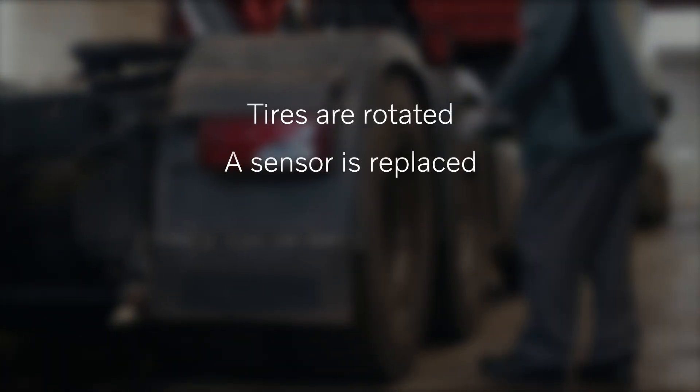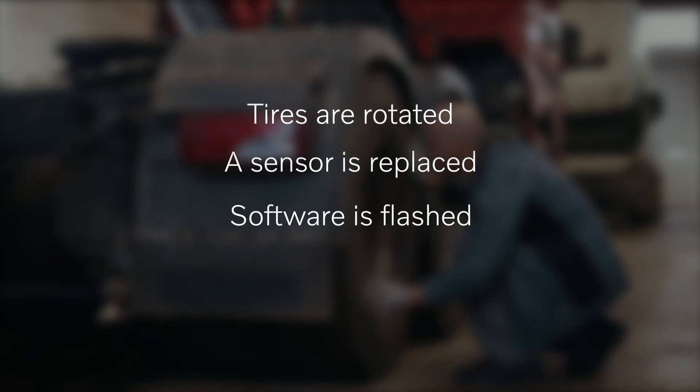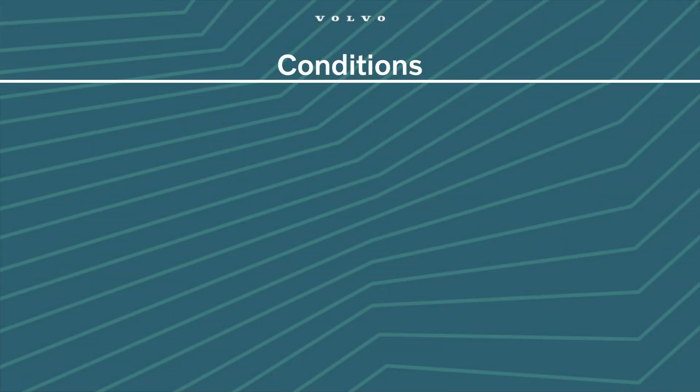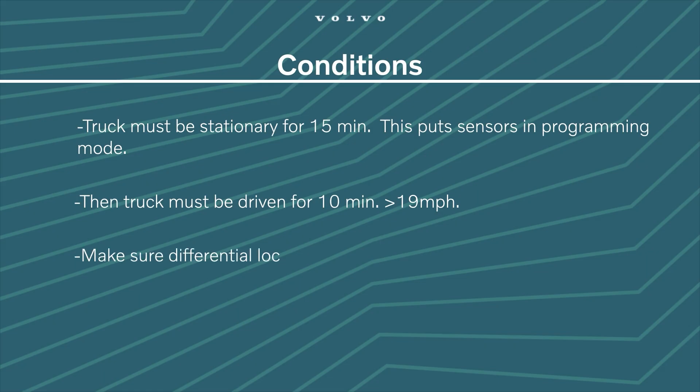Pairing happens automatically in the advanced TPMS any time the tires are rotated, a sensor is replaced, or the software is flashed. However, for automatic pairing to be completed, several conditions must be met. The truck must have been sitting still for about 15 minutes — that puts the sensors into programming mode. Then the truck must be driven for at least 10 minutes at speeds above 19 miles per hour, which allows the sensors to auto-locate. In parallel, make sure the differential lock is off and the liftable axle is in the lowered position. If those conditions aren't met, the system won't recognize the sensor, even if it's functioning.